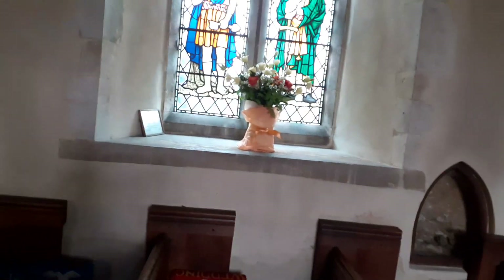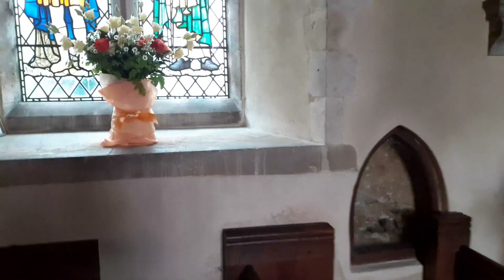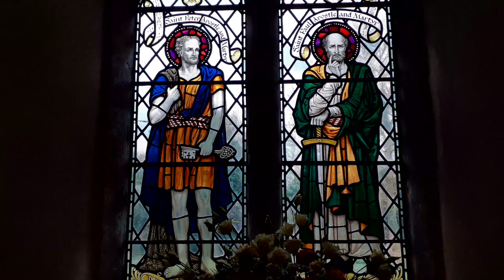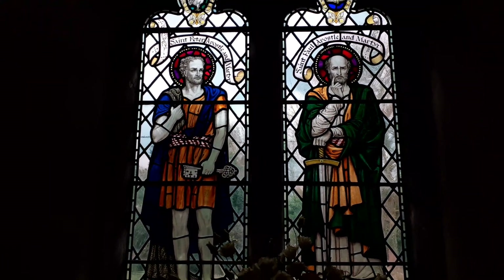As we come onto the north wall here, this window is a lot more recent than you might think. It actually represents St Peter and St Paul — 1951. If you watch my videos you will know that I have a soft spot for these windows.